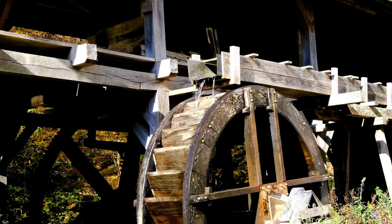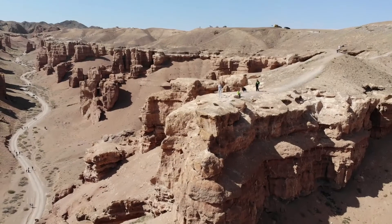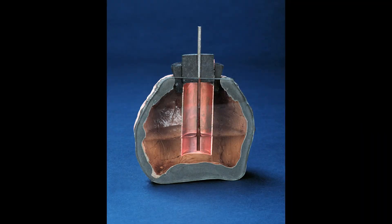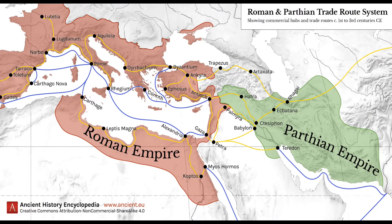The story of the Baghdad battery begins in 1938 when a German archaeologist named Wilhelm Koenig found a clay jar in Kajut Rabu, a village just outside Baghdad, Iraq. The jar was about 13cm high and 8cm wide and was covered with a stopper made of asphalt. Inside the jar, Koenig found an iron rod surrounded by a copper cylinder. The jar was dated to around the time of the Parthian Empire, which ruled over Iraq and Iran from 247 BCE to 224 CE.